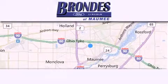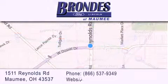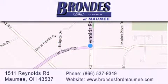Brondi's Ford Maumee offers a wide selection of Ford and Lincoln vehicles and is an automotive leader in the area. Stop by our showroom located at 1511 Reynolds Road in Maumee, and visit us online at BrondisFordMaumee.com.